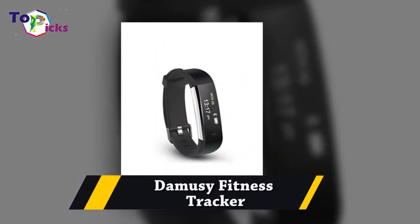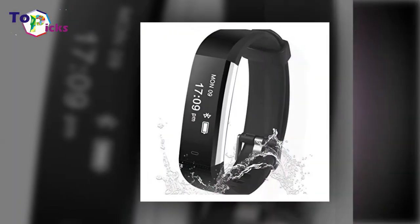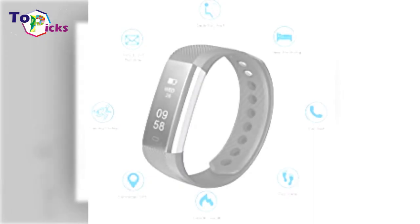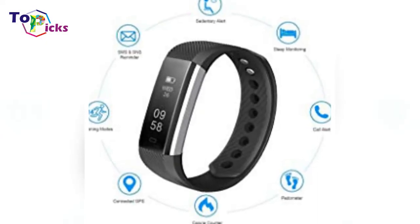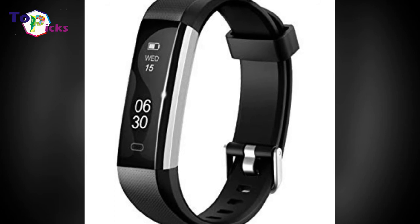DemoSea Fitness Tracker. DemoSea Fitness Tracker is a great bare bones option. While it does not include heart rate monitoring, it will track your steps and sleep patterns. The battery lasts 7 days, similar to Fitbit Flex 2, but at a fraction of the price.